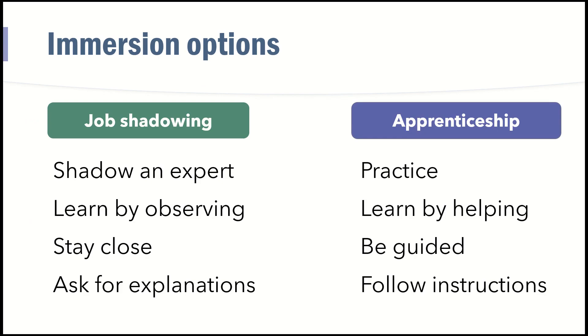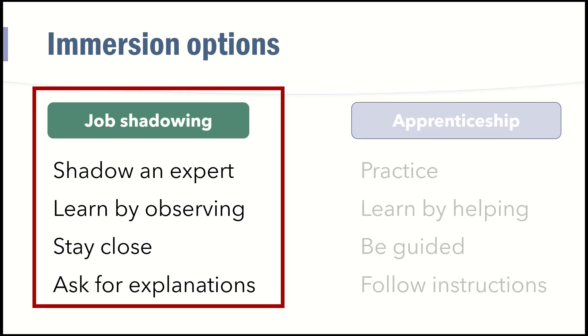Apprenticeship is learning by doing. This is when you start to help and practice, guided by your teacher to do small tasks and then larger tasks, so that eventually you will be able to do the job yourself. As business analysts, we would usually do job shadowing — shadowing the expert in a business process or someone working in operations or customer service.